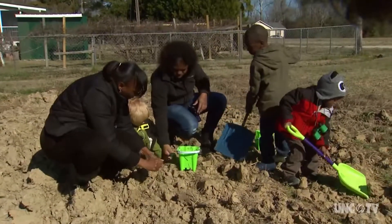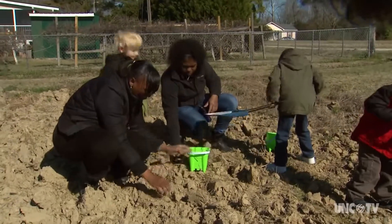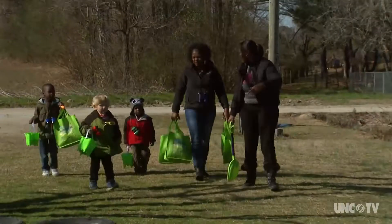On the way back, they stop to get some dirt. What are we going to use this dirt for? Mud. Well, what are we going to add to the dirt to make mud? Water. Good job, guys. And we're going to go build our nest.